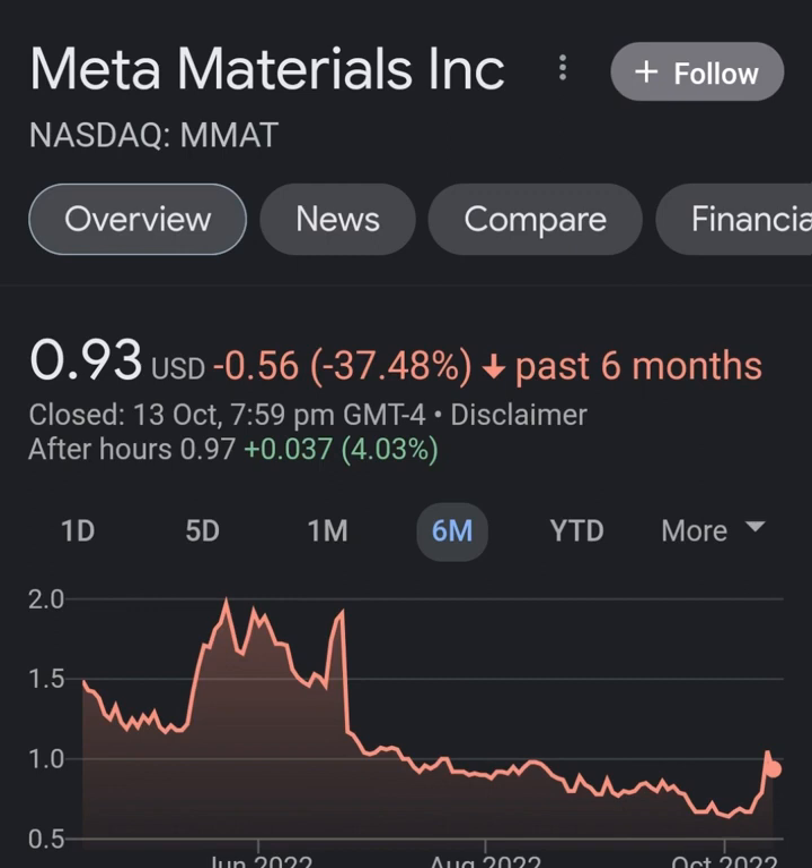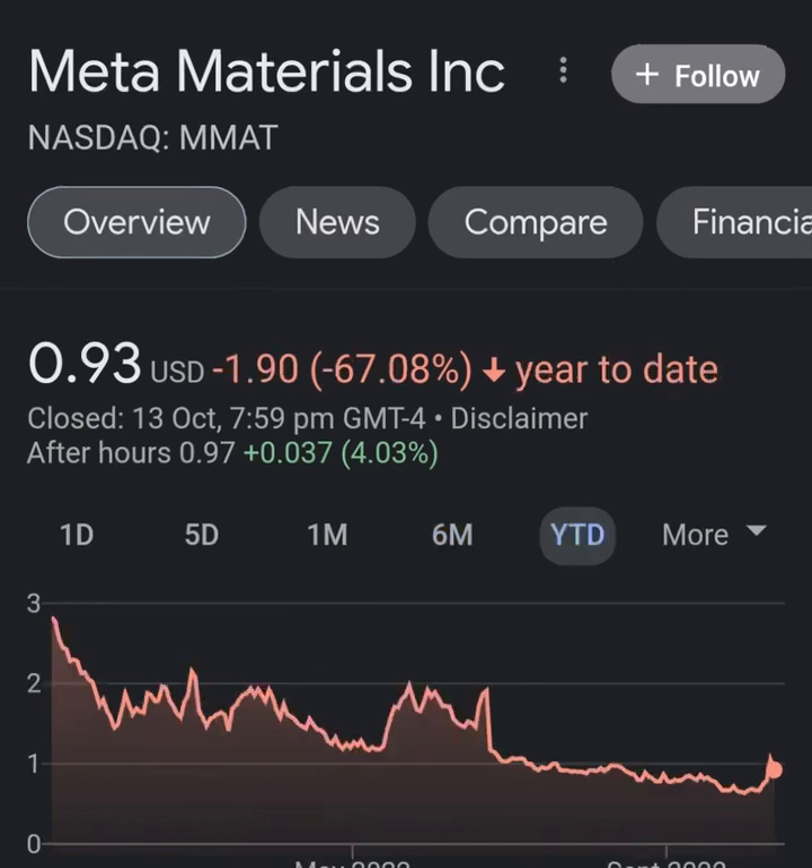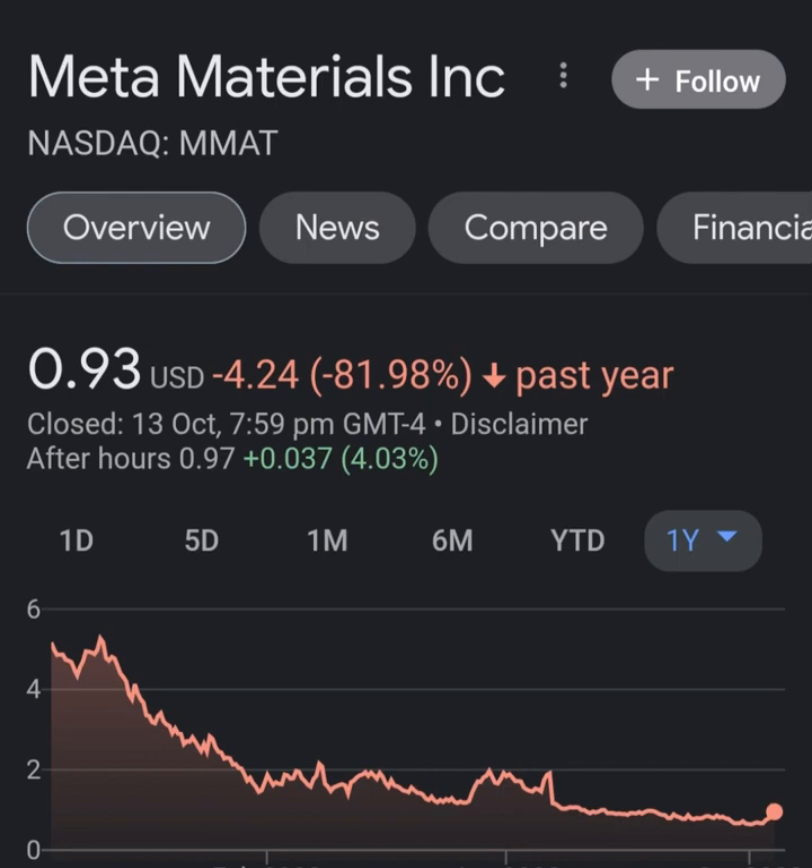Looking at the quarterly income statement: revenue growth looks pretty good, cost of revenue is not bad, margins are not bad. But then when we get to operating expenses, you're just wondering what this company is doing — their operating expenses are way more than their revenue. It's not even close; it's about eight times, which is not good at all.